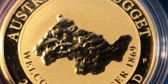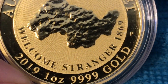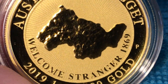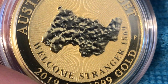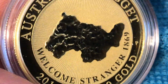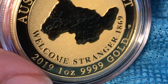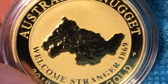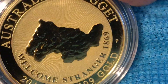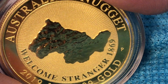You can see the immense detail on this, and like the Super Pit coin, this also comes in silver, which I did not get. Part of me doesn't see the point in having a silver coin commemorating a gold nugget unless — like the Super Pit coin — they did a gilded version of it, which would have been quite an attractive silver coin. But this is a beautiful piece.